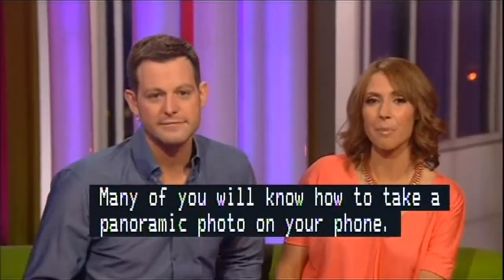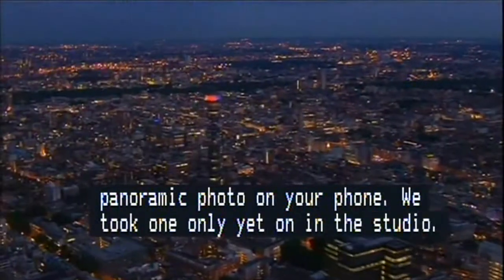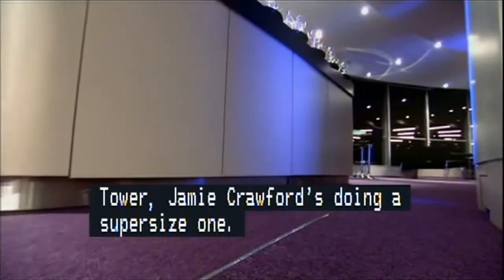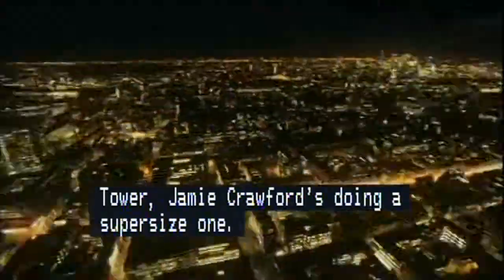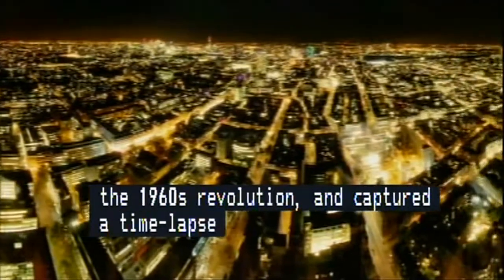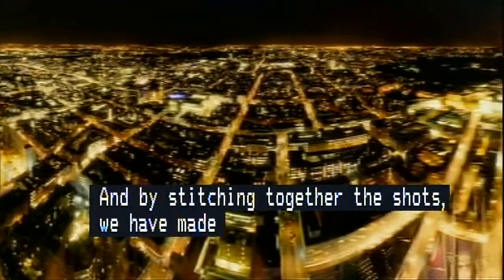Let's back up to the BT Tower. Jamie Crawford is doing a super-sized one. Earlier at the BT Tower we'd restarted the 60s revolution, fired up the rotating restaurant floor, and captured a time-lapse of London by night. By stitching together our shots, we've made a 360-degree panorama — far wider than can be achieved in just one shot.